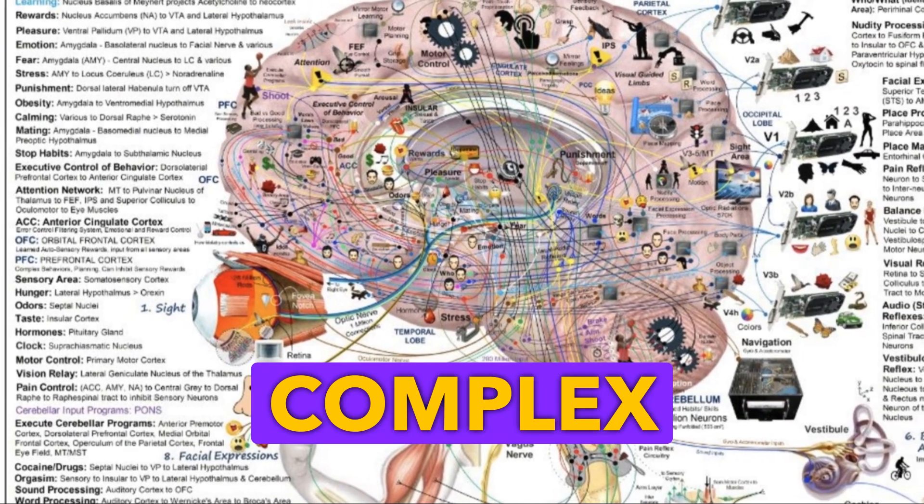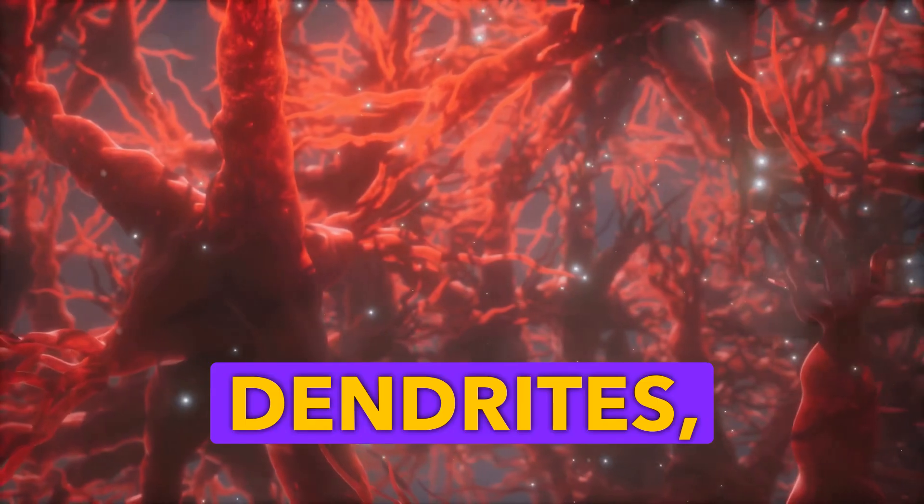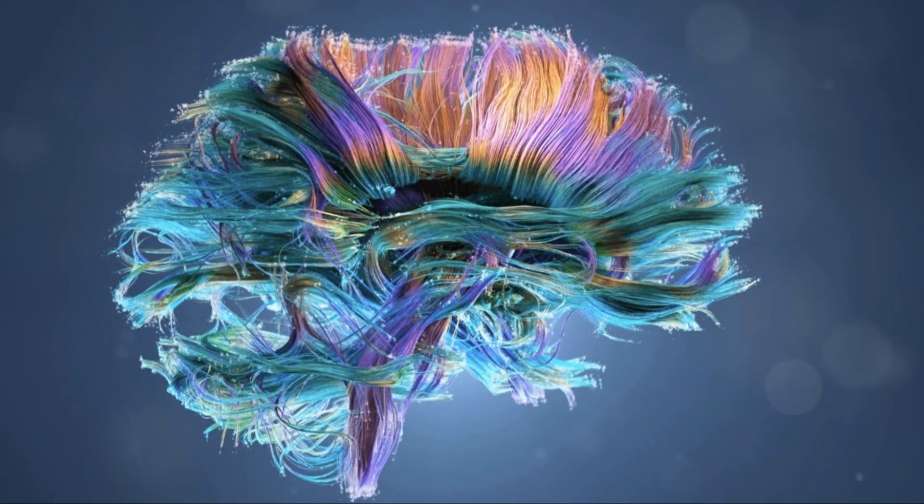Our brains are complex machines. They're made up of neurotransmitters, water, and neural networks like dendrites, axons, and synapses. And guess what? They consume a lot of energy, oxygen, and glucose.